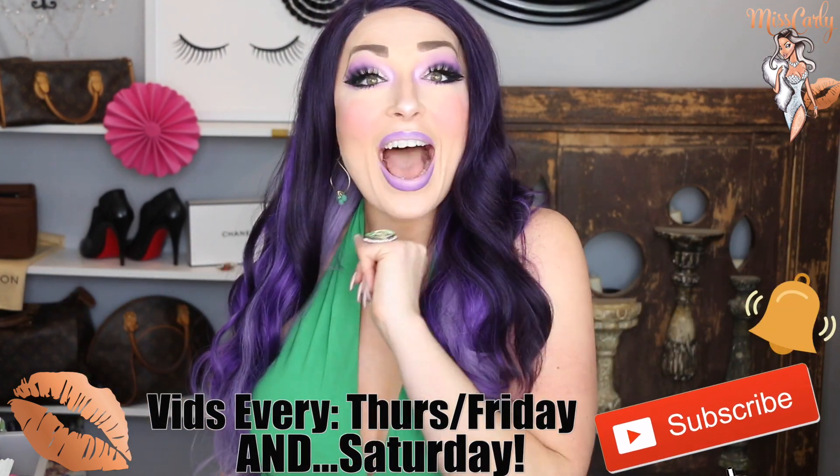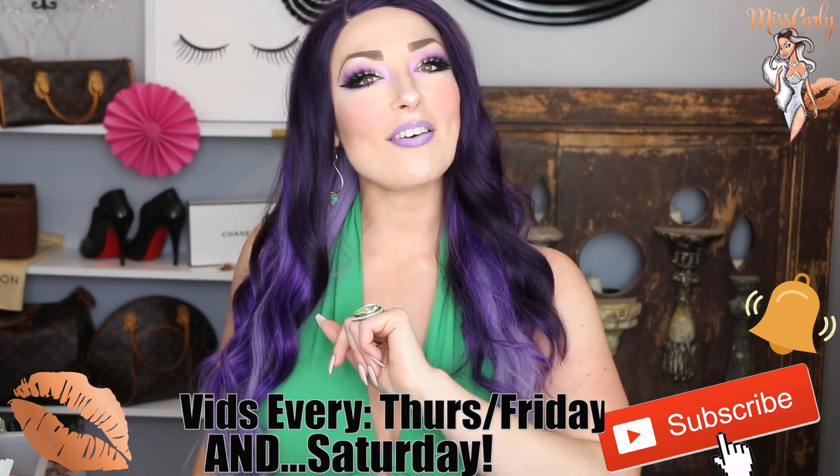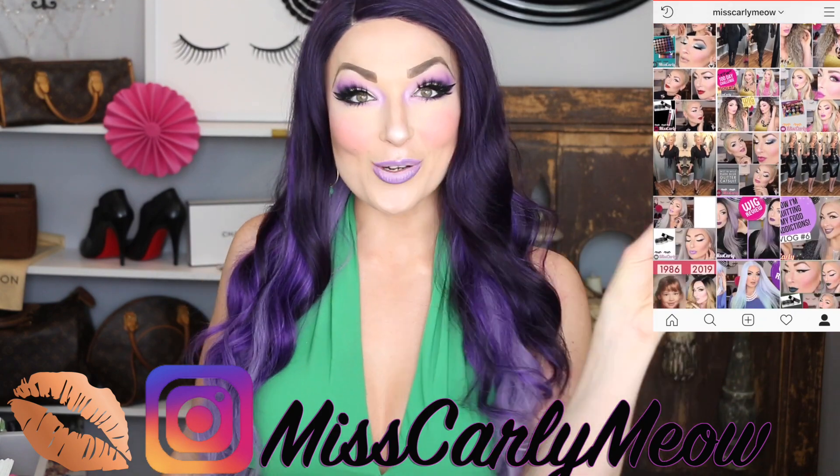Let me know what you all think about this, and let me know if you have any Charisma wigs or if you have this wig — I would love to see you in your wig. Check me out on Instagram; it's a great way for you to send me pictures of you wearing your wigs. I am absolutely tickled when I hear from you. Thank you so much and we will see you soon. Bye!